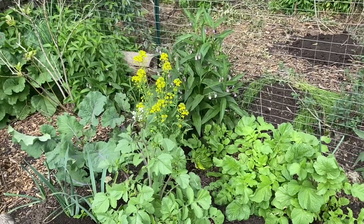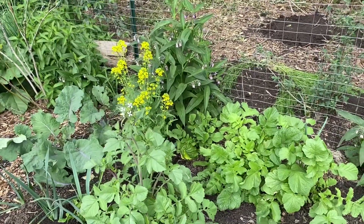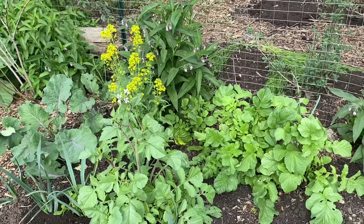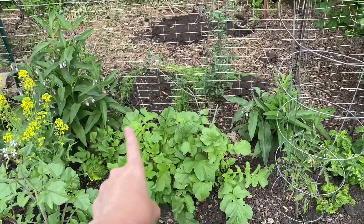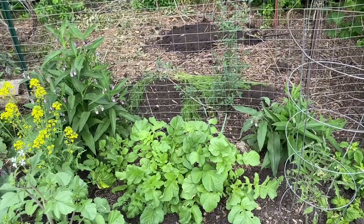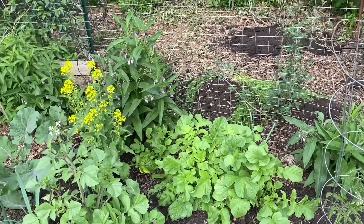Good afternoon, this is Angela with Park Rose Permaculture. I am home quickly trying to get some garden chores done and I noticed a problem right here along the fence line, and I thought I'd talk with you all quickly about my solution for it.